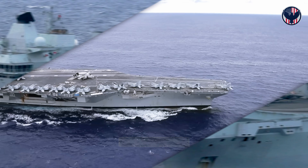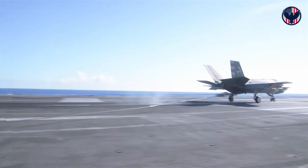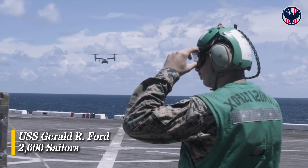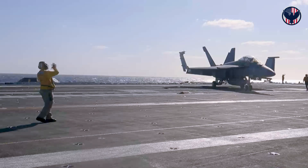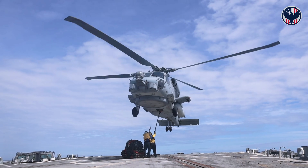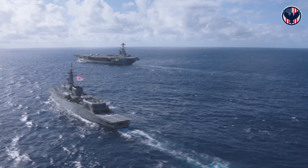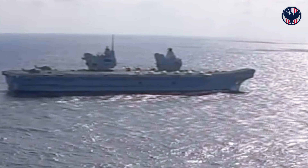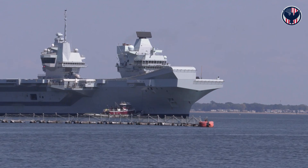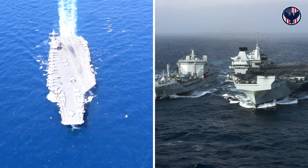This is the cost of being first. Ford gambled on 23 new technologies at once — some worked brilliantly, some nearly broke the ship. But here's where Ford's vision starts paying off: crew size. A Nimitz-class carrier needs 3,300 sailors; Ford needs 2,600 — 700 fewer — through automation. EMALS needs fewer technicians, no boiler crews, no steam specialists. Computer-controlled systems replace hydraulic teams. Over 50 years, the Navy calculates Ford will save $4 billion in personnel costs. HMS Queen Elizabeth takes a different approach: 679 crew for the ship alone, 1,500 when the air wing embarks — astonishingly efficient for a 65,000-ton carrier, achieved through evolutionary design, not revolutionary automation.